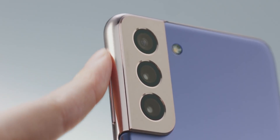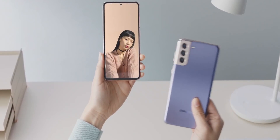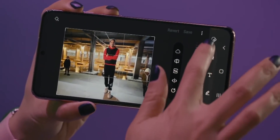But the Galaxy S21 lineup will be the first Samsung phones to get a really cool software feature called Object Eraser. A lot of people overlooked this at the Unpacked event, but Samsung also showcased this feature called Object Eraser, which lets you delete people from the background of your images.